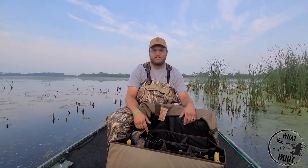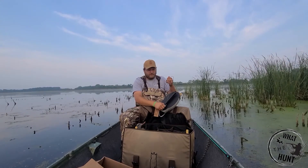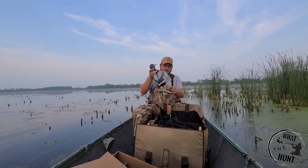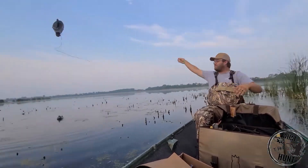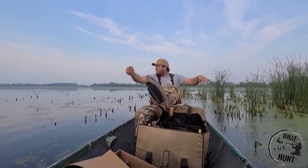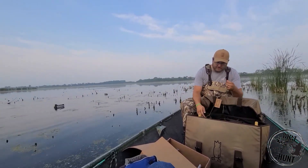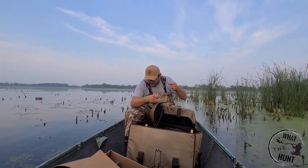I'm gonna throw a few of these out here and see what they look like. If you notice that decoy — when I threw it, it landed right on its top and had no problem with that keel weight flipping it right over. And it was even on weeds.